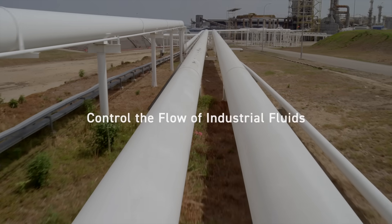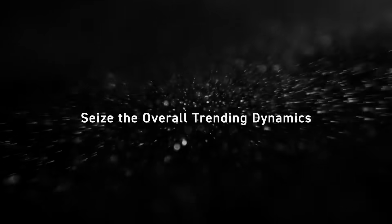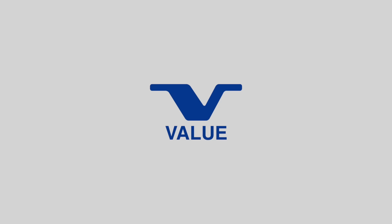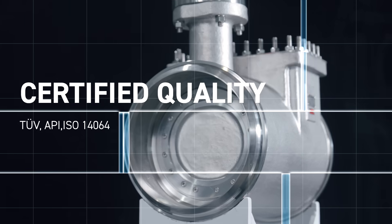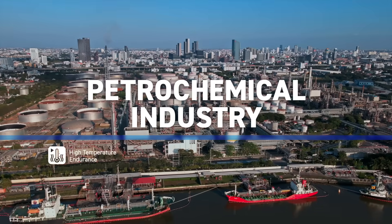Control the flow of industrial fluids, mastery of greenhouse gas emissions. Value Valves crafts a wide range of high quality and high performance industrial control valves for the extreme environment of the petrochemical industry.